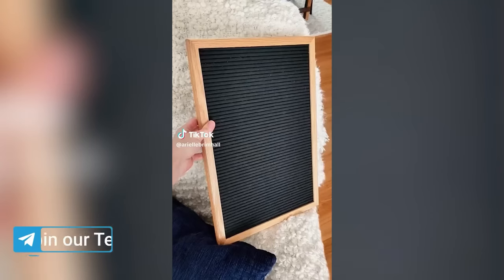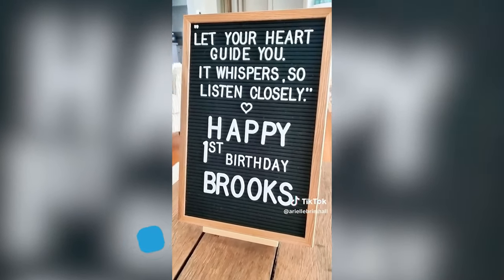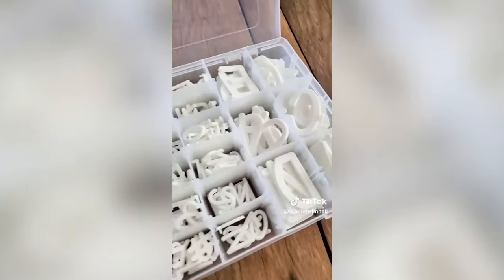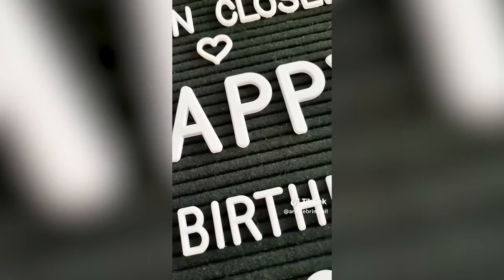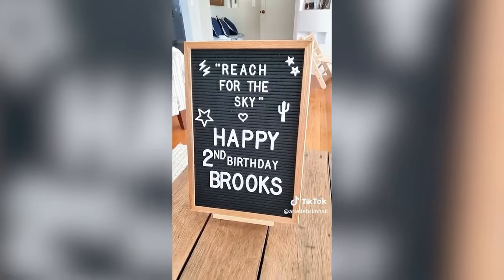Random Amazon Home Find. This 12x18 felt letterboard comes with everything you need to add a sweet message or fun quote. It makes a fun piece of decoration you can change up whenever you want. It comes with a pack of 690 cut letters, a box to store them in, and a stand to prop the letterboard up. I use this every year on my son's birthday and on the holidays, and I absolutely love it. It's linked in my Amazon storefront.